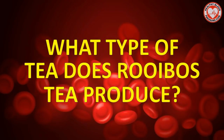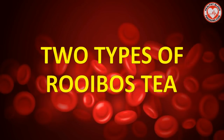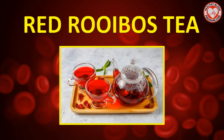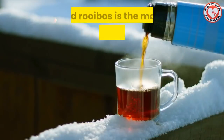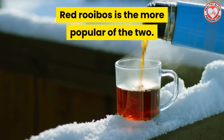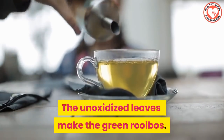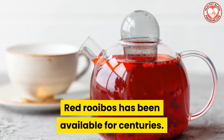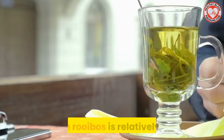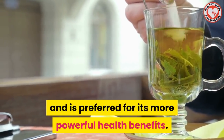So what type of tea does rooibos tea produce? Well, there are two types of rooibos tea. The first type is red rooibos tea and the second type is green rooibos tea. The red rooibos tea is the more popular of the two. When the leaves of the plant are oxidized they form the red rooibos. The unoxidized leaves make the green rooibos. Red rooibos has been available for centuries, while green rooibos is relatively new and is preferred for its more powerful health benefits.